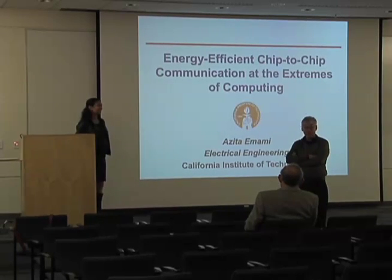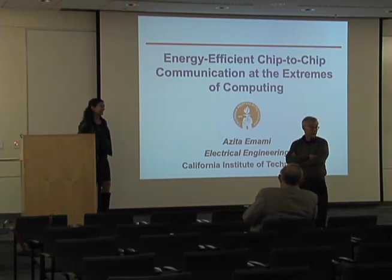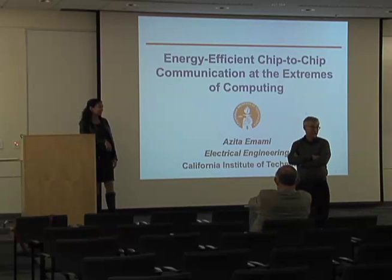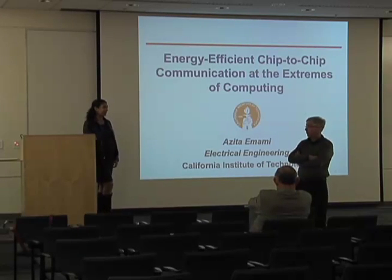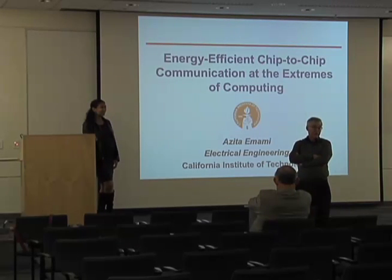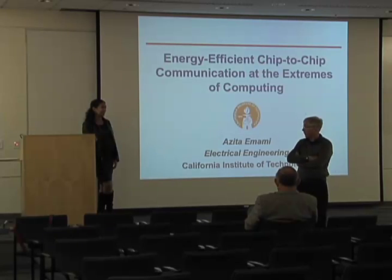Our interests are in low-power circuits for low-power instruments. Dr. Emami comes towards starting with a series, which is her own fashion version, worldwide in the field. She did her appeal to North College in 2004, and then went to Caltech and the South. Our interests are low-power circuits for low-power instruments.